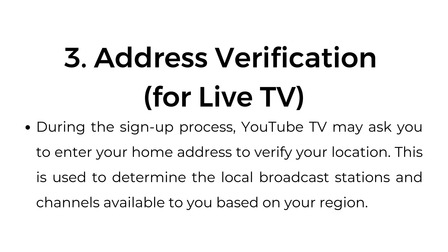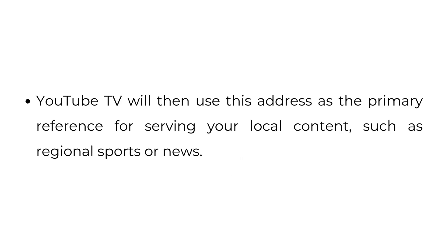Number three: address verification for live TV. During the signup process, YouTube TV may ask you to enter your home address to verify your location. This is used to determine the local broadcast stations and channels available to you based on your region. YouTube TV will then use this address as the primary reference for serving your local content, such as regional sports or news.